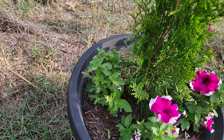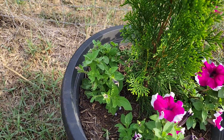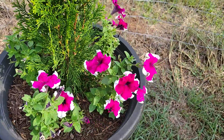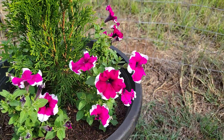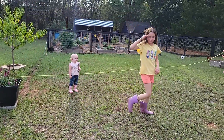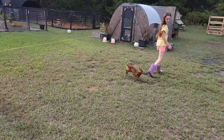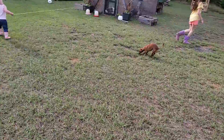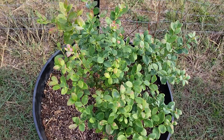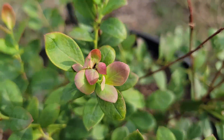I see birds - cardinals specifically - sitting out here in the mornings eating my flowers, but I'm okay with that. They left this side alone. Oh, she's happy her sister's home! My blueberry bush is still doing good - leaves are starting to change colors but I think that is so beautiful.